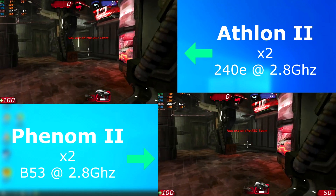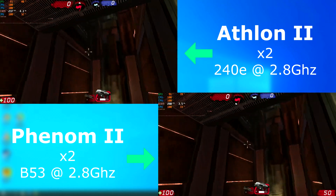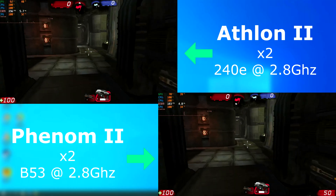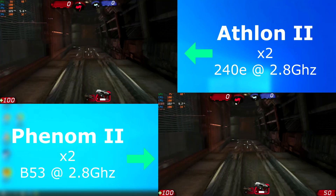Unreal Tournament 3's benchmark absolutely maxed out each CPU, which is what I like to see. With this benchmark we can really see the Phenom shine. Although it's not a huge amount, the Phenom consistently rendered at least 20 FPS higher than the Athlon.